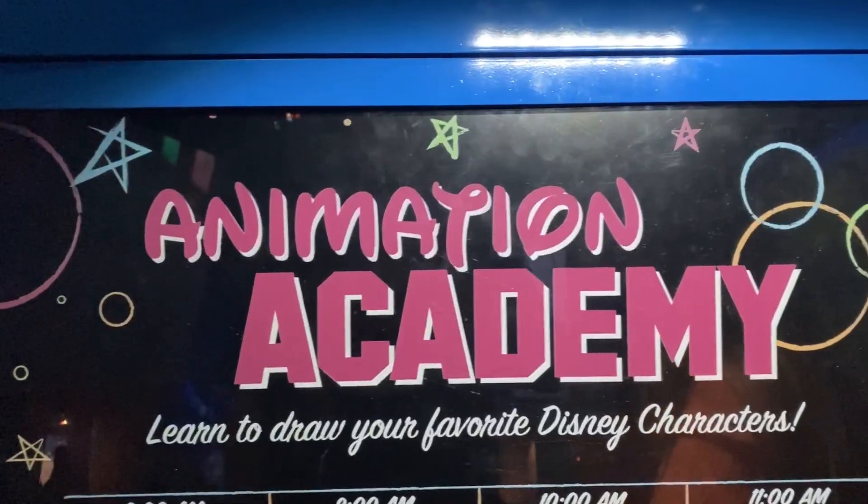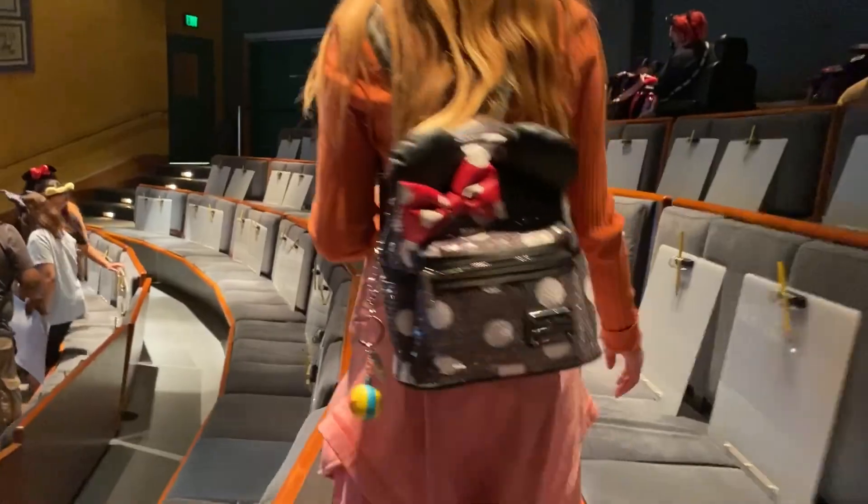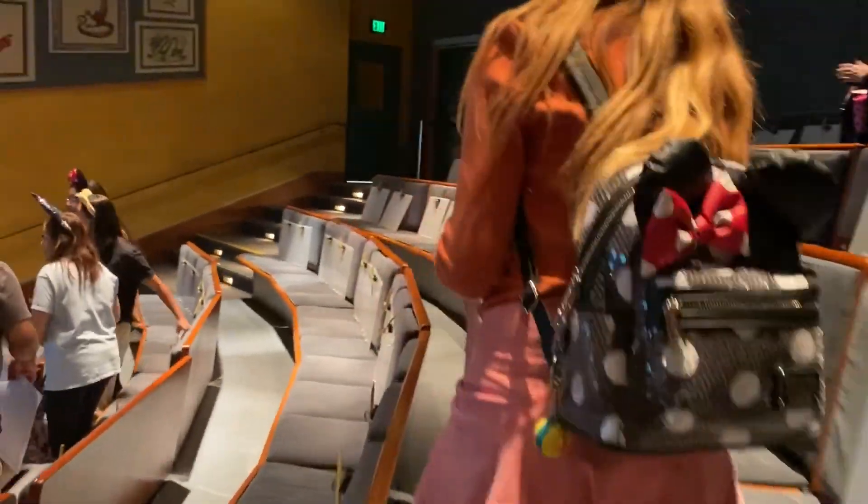Now we're heading over to Animation Academy to do some drawing. We checked the board and for our time slot it's Mirabelle from Encanto. Let's see if we're ready to draw her.